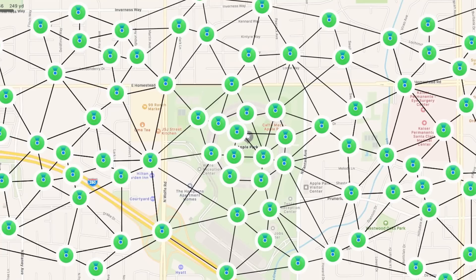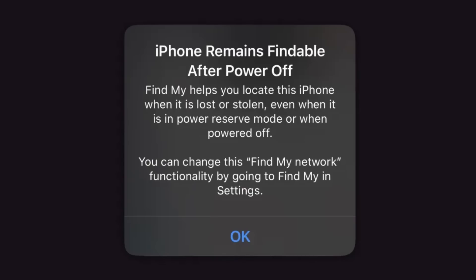As soon as one of those devices comes within range of an iPhone, its location is going to be reported and the owner of that item can then go and see its last known location and probably track it down and get it back. What makes Find My so effective is the fact that it still works even when an iOS device is powered off — the Bluetooth, near field communication, and ultra-wideband all continue to function when iOS is shut down.